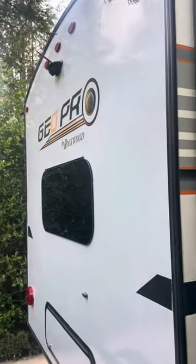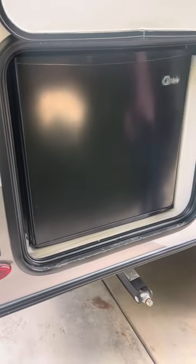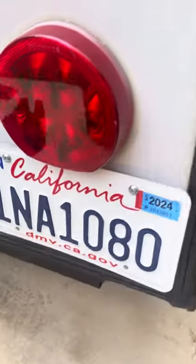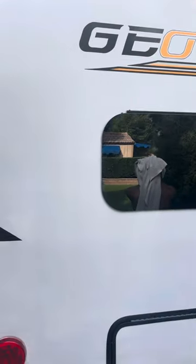It does have outdoors — it's got a little separate fridge on the outside. It is registered through June. It is immaculate.